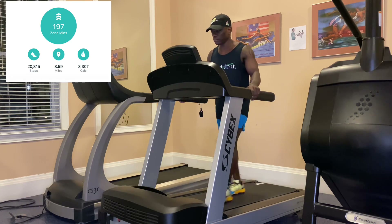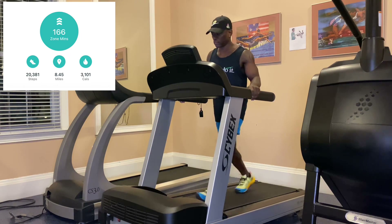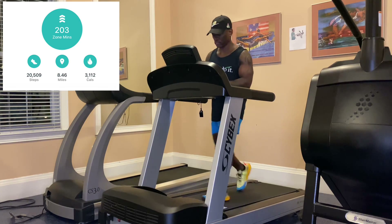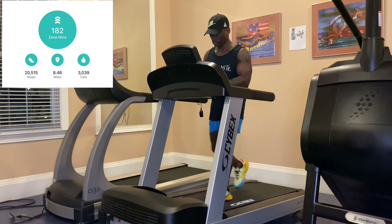Day 1: 20,815 steps. Day 2: 20,381 steps. Day 3: 20,509 steps. Day 4: 20,522 steps. And Day 5: 20,515 steps.